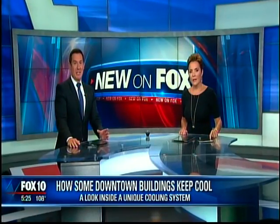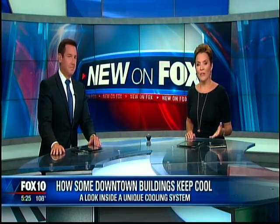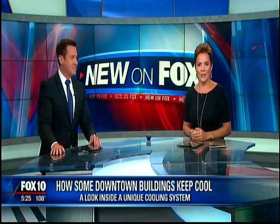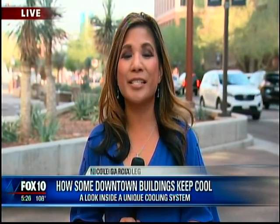We all know it's been very hot lately, but this may come as a surprise: a lot of buildings in downtown Phoenix don't use a typical air conditioning unit. Instead, several buildings get their cold air from a network of pipes connected to a trio of water chilling plants underneath downtown. Fox 10's Nicole Garcia got a look at this unique cooling system and she is live in downtown Phoenix.